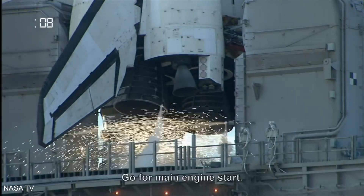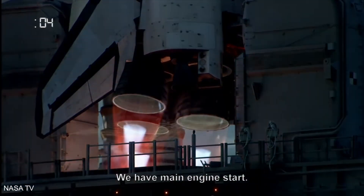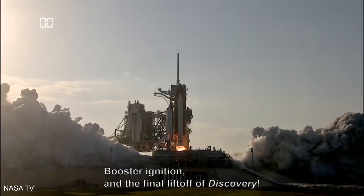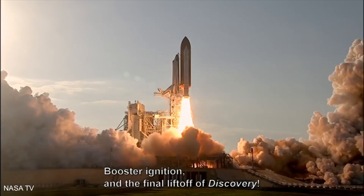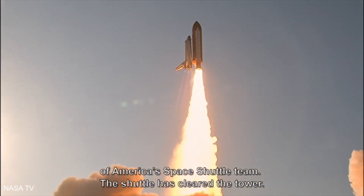TLS is go for main engine start. We have main engine start. Two, one, booster ignition, and the final liftoff of Discovery — a tribute to the dedication, hard work, and pride of America's space shuttle team.